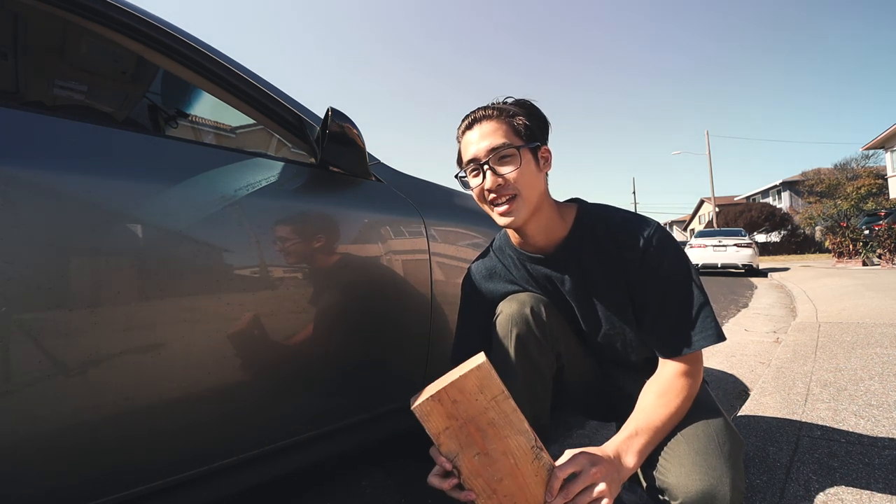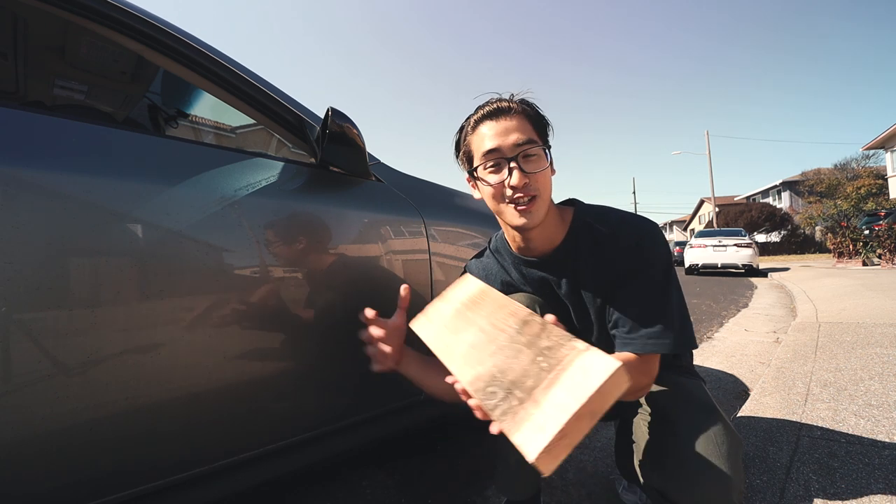I forgot to mention wood blocks. I carry two of these for each side, just in case something like this happens — or let's say you get stuck somewhere, which happened to me before. I needed to use this.